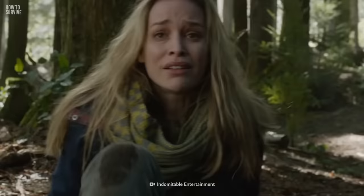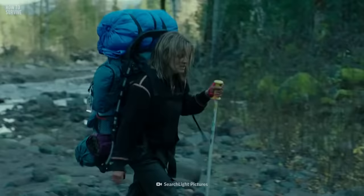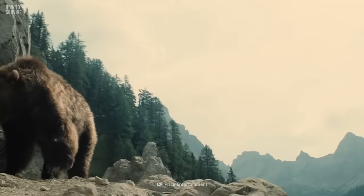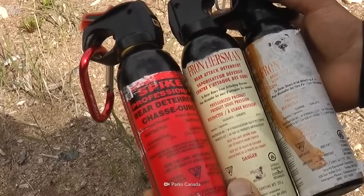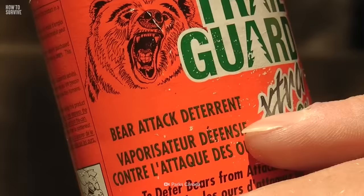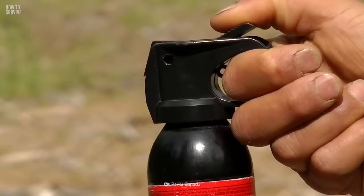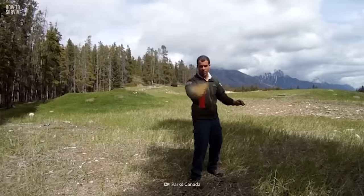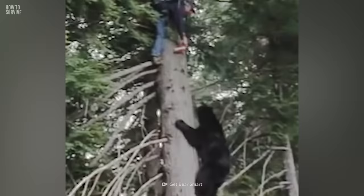Now would be a good time to use your bear spray — you brought it, right? Not packing the right equipment is going to make your life a lot harder and shorter. Bear spray is essentially a form of pepper spray designed specifically for deterring aggressive bears. It contains a concentrated form of capsaicin, the stuff that gives chili peppers their heat. It causes a temporary burning and irritation of the eyes, nose, and throat, making it difficult for the bear to breathe, see, or smell. Once sprayed, the bear will be disoriented and less likely to attack, giving you a chance to escape.